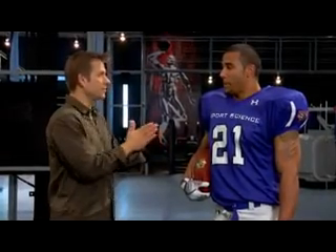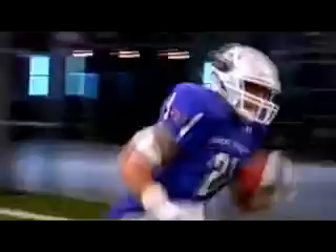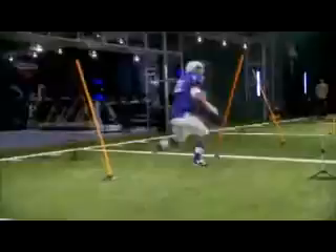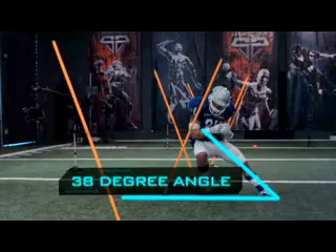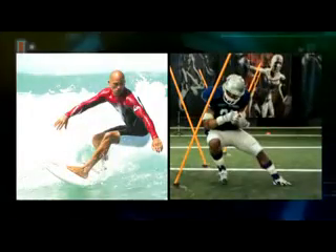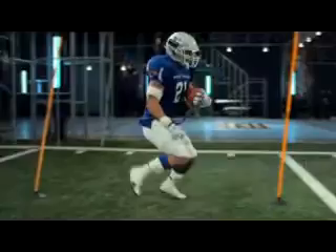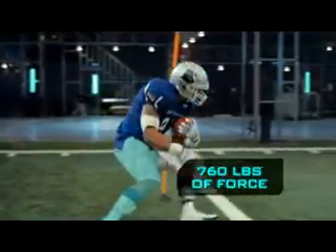What we want to see is your change of direction. It looks like you're surfing. Actually, Ryan cuts at angles up to 38 degrees — sharper angles than world champion surfer Kelly Slater. And on every cut, Ryan's legs generate 760 pounds of force.